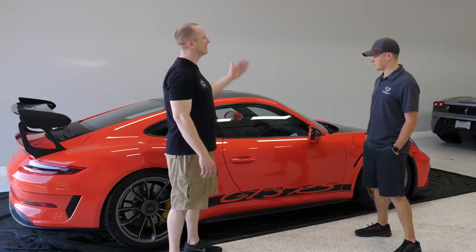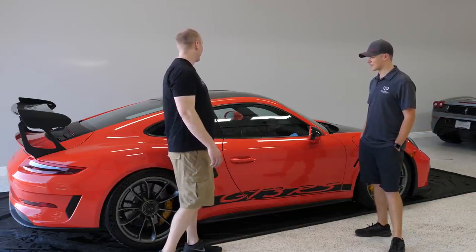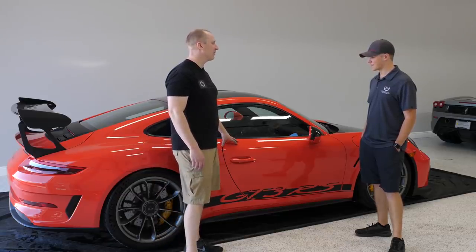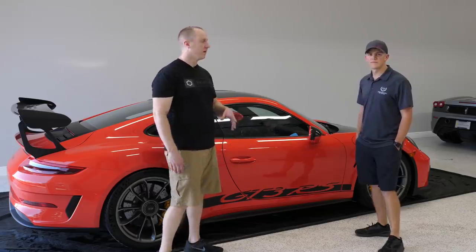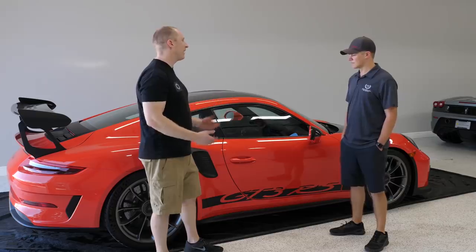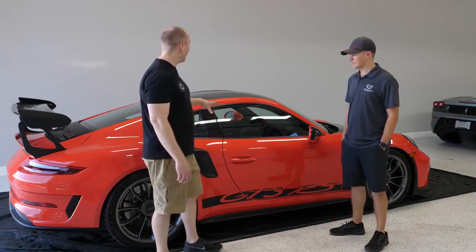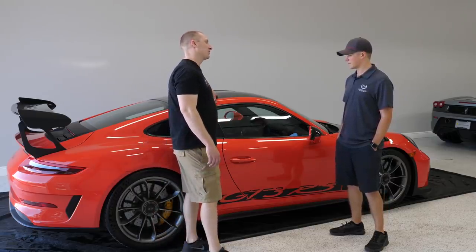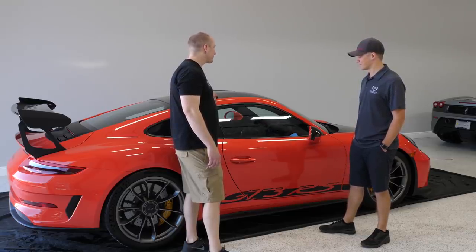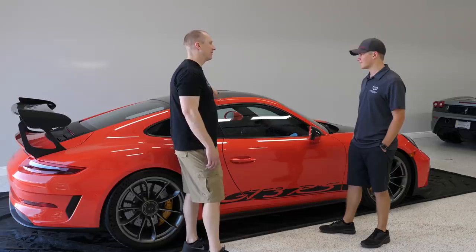And doesn't matter how much money you spend on paint, it's still jacked up. We've already seen it. He did the delivery at the Atlanta Performance Delivery Center or the Porsche Driving Experience Center — really doesn't matter where you get it from or what dealer. Even if they washed it five or six times, the car is still going to need to get corrected.